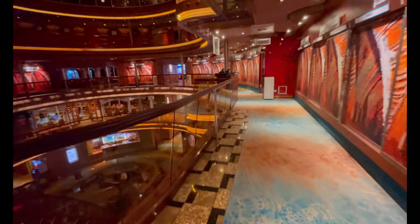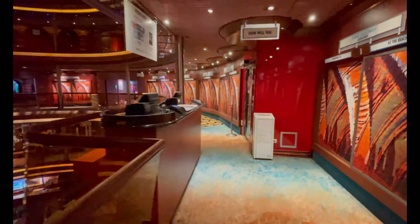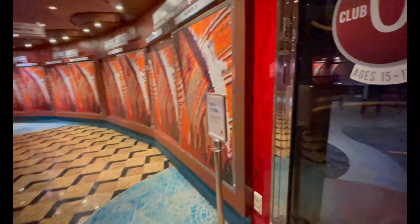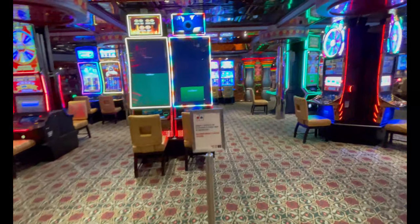Outside the video arcade you come across the main atrium again, which just loops around for another beautiful view. Here is Club O2, which was closed at the time of recording — that's for 15 to 17 year olds, same concept as Circle C, just another private area for teenagers to get together, have planned activities, meet and greets, and all that good stuff.